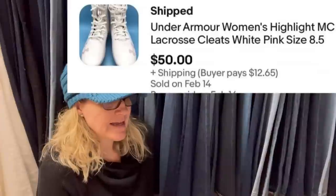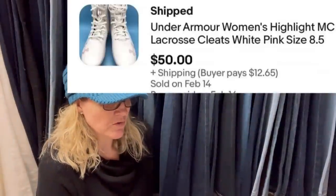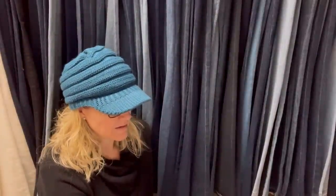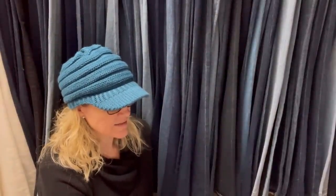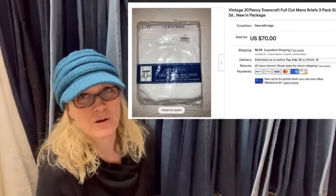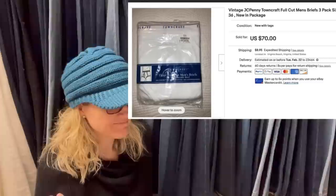Under Armour Women's Highlight MC Lacrosse Cleats, size eight and a half. Found at the Goodwill for $8 and sold for $50 — 10 days to sell once posted. Next: took less than a week to sell. Accepted a best offer of $50, paid $2.50 at the Goodwill.